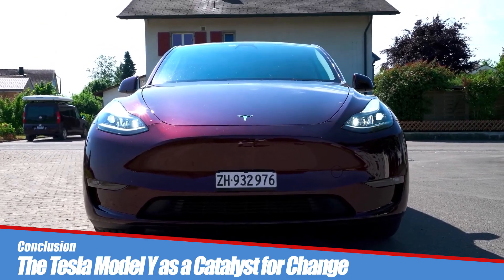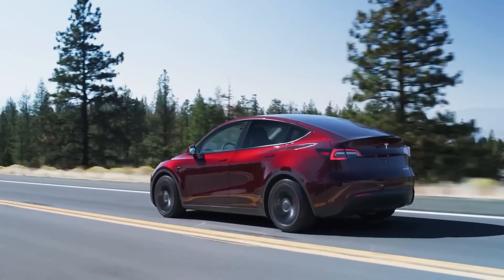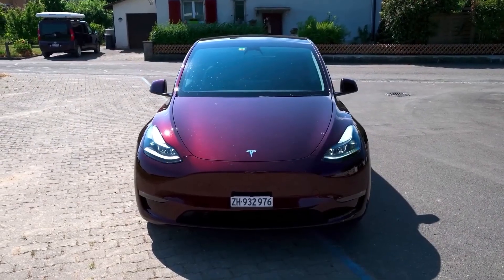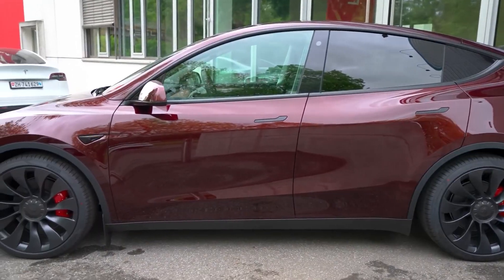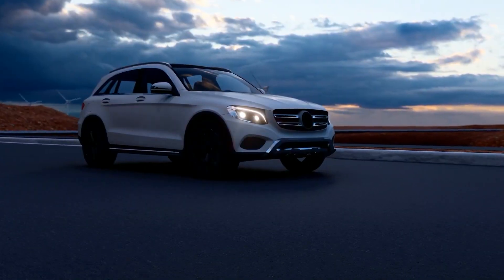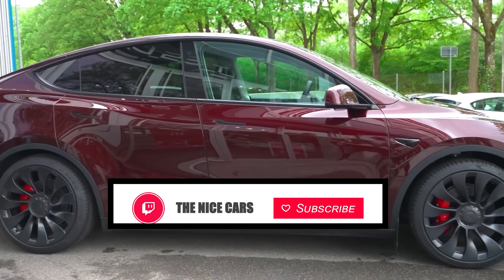In conclusion, the Tesla Model Y emerges as a catalyst for change in the automotive landscape, combining style, performance, and sustainability in a way that resonates with consumers globally. Its crossover design appeals to a broad audience, contributing to the normalization of electric vehicles and driving the industry towards a more sustainable future.